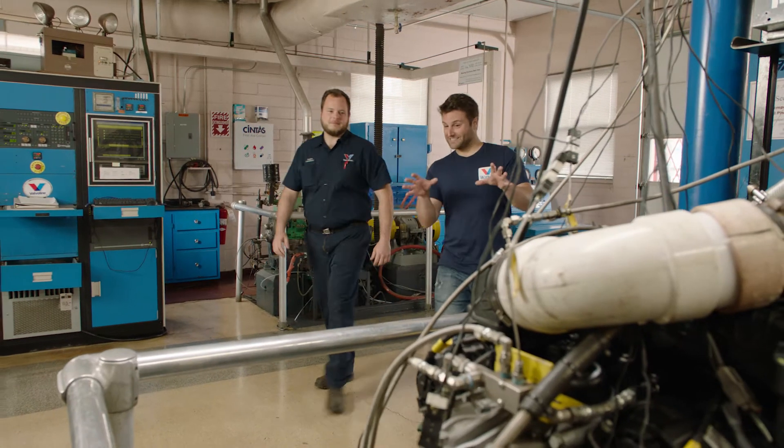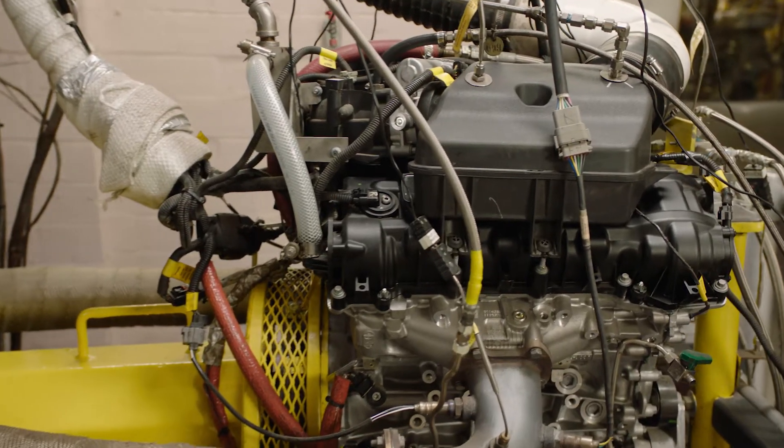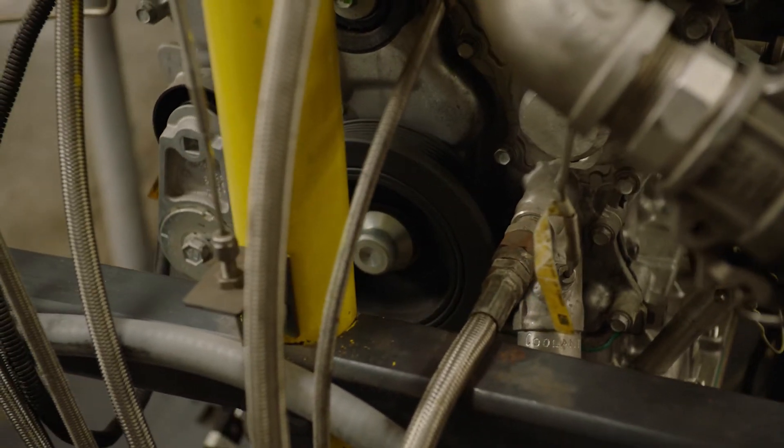This is the big daddy of heat tests right here. It's a 3.6-liter Chrysler engine that runs for 90 hours, and it's at all times at high speed and high load. What that results in is high temp — so if you're looking for a high temp test, this is the one.